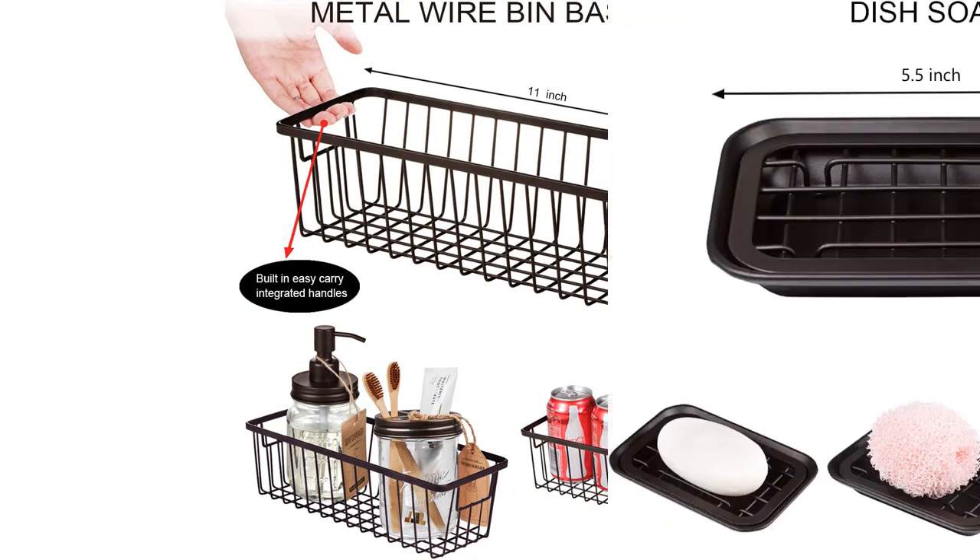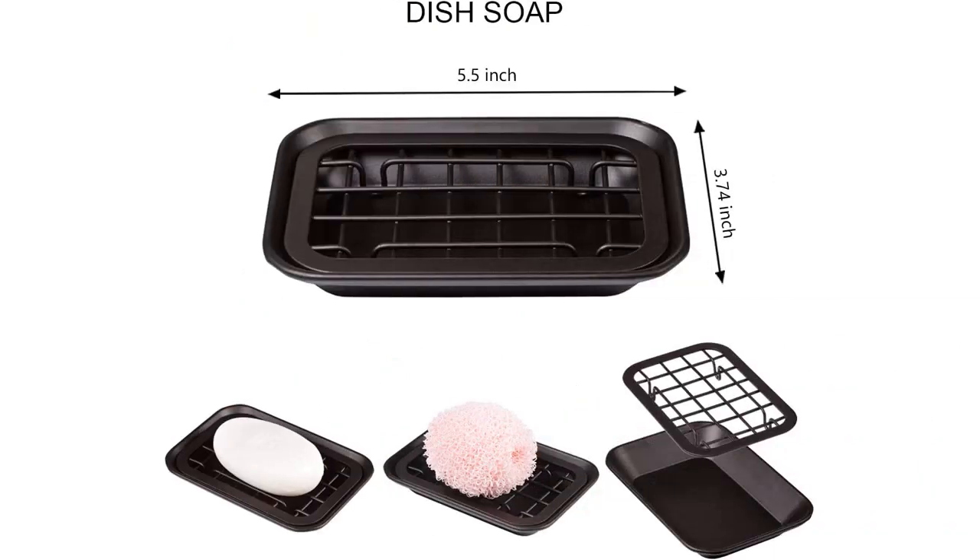Overall, the Premium Mason Jar Bathroom Accessories Set is a fantastic buy. It is well-made, beautiful, and practical. I highly recommend this set to anyone who is looking to add some farmhouse charm to their bathroom.